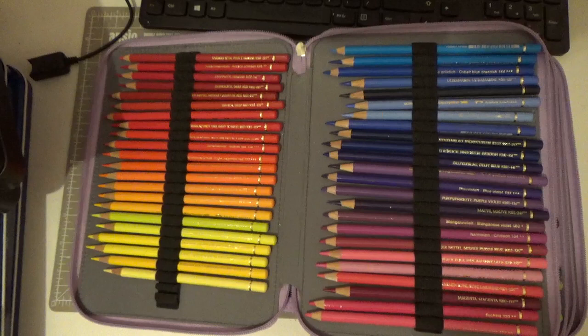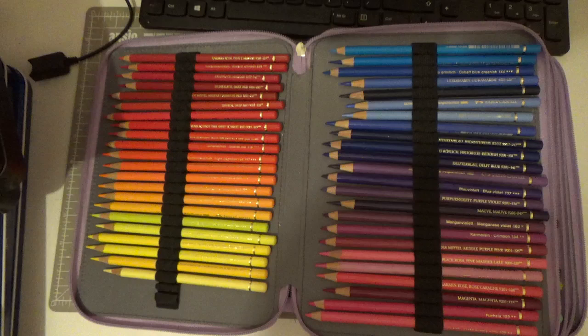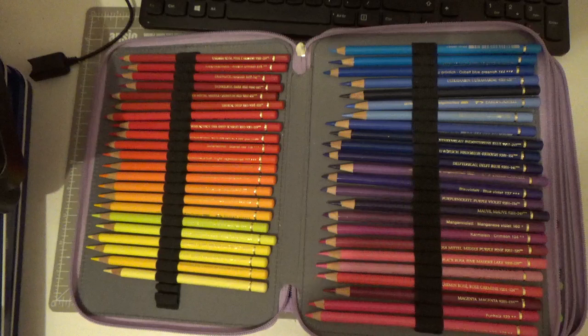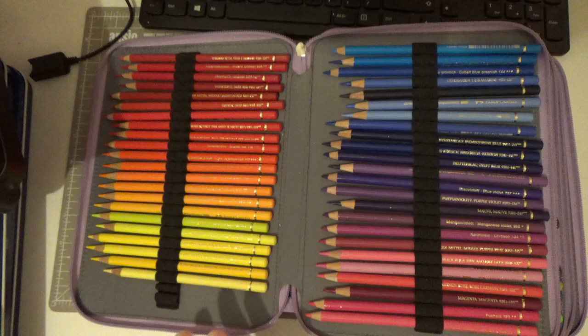Hi everyone, welcome back to my channel. Before I go away on holiday I filmed two videos today - I've done my coloring for this month that I'll release at the end of the month. I thought I would go through my coloring pencil supplies, all of the pencils I have. The reason for this was I was getting ready for holiday and thinking about which ones to take - when you've got to whittle down your supply it's really difficult. So I got all my pencils out and started looking.